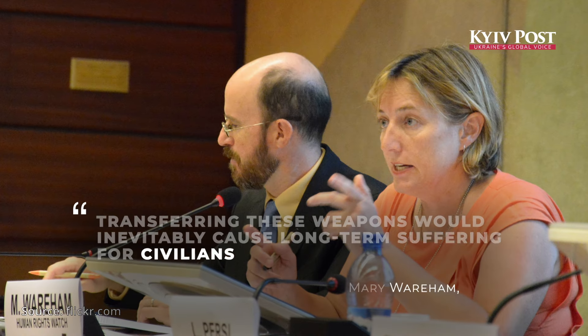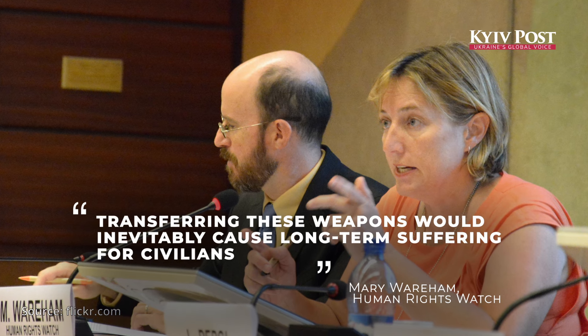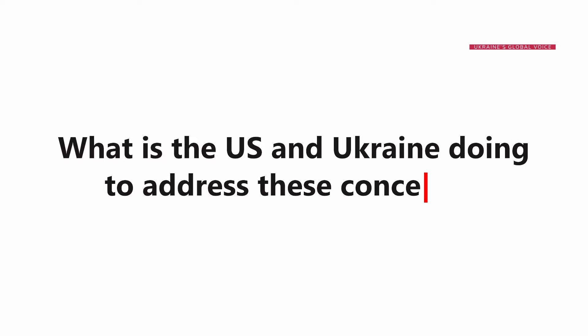Human Rights Watch said that transferring these weapons would inevitably cause long-term suffering for civilians. Then, announcing the decision,